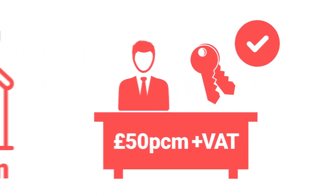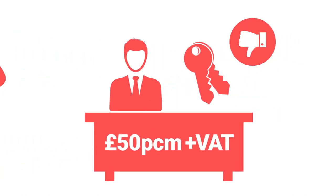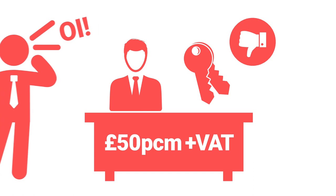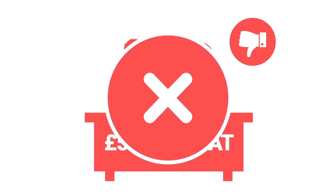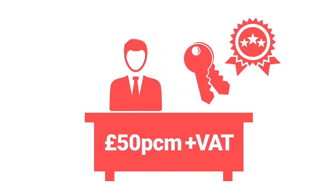However, the caveat here is that the agent has to be a good one, because if you've got a poor agent, you'll spend just as much time chasing them as you would have done dealing with the issue yourself in the first place. Also, letting agents are only ever good value if you don't want to be managing the property yourself. Some people enjoy being hands-on, and if that's the case, you'd be mad to pay anyone else to do it for you. But if you're not in that situation, then letting agents can be great value — but make sure you pick a good one.